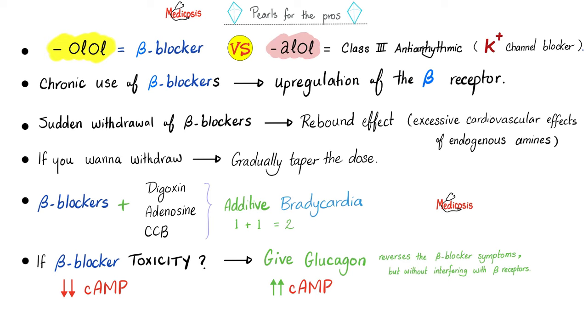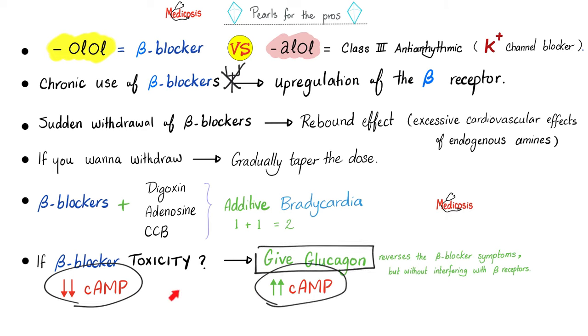Beta blockers end in '-olol.' Sotalol ends in '-alol' and is a potassium channel blocker with some beta blocker activity. Chronic use upregulates beta receptors; sudden withdrawal causes rebound hypertension and tachyarrhythmia — taper gradually. Beta blockers have additive bradycardic effects with digoxin, adenosine, or calcium channel blockers. For beta blocker toxicity, the antidote is glucagon, because beta blockers lower cyclic AMP while glucagon raises it. Propranolol is approximately 95% protein-bound and can interact with other highly protein-bound drugs.